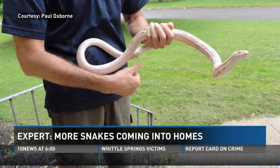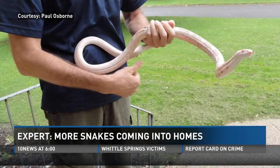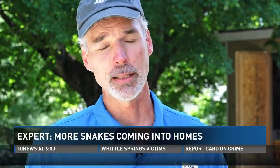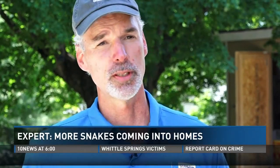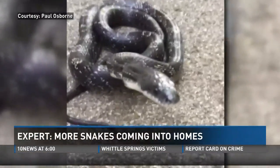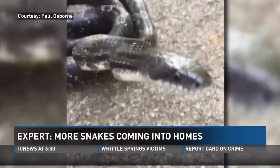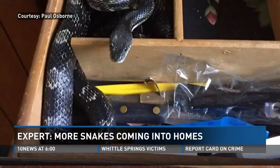He says if you do spot one, know this: number one, don't panic. We run into some people that really overreact and hurt themselves or hurt somebody else in their family. Because most snakes around here are not poisonous, he advises just leave it alone and call someone to remove it wherever it worked its way into.